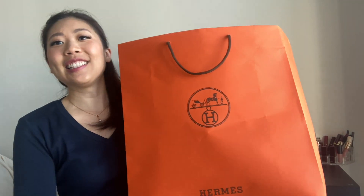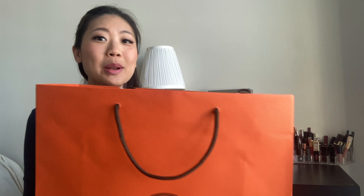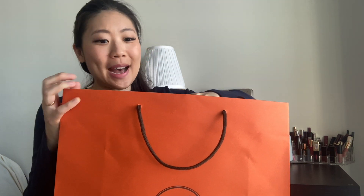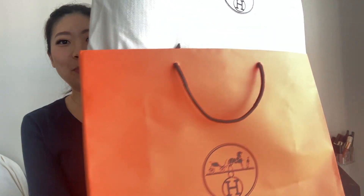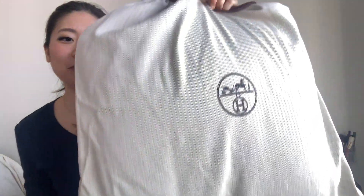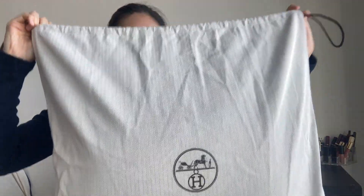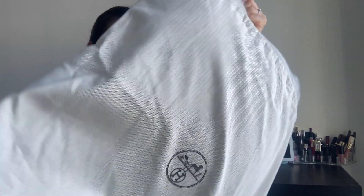Now let's get to the unboxing. If you guys can tell, it's actually not a box inside — this item did not come in a box. I don't know if that's normal or if they just ran out of boxes at my store, but they just stored it in a big Hermes bag. And here you go — if you can guess, this item is actually a pillow.